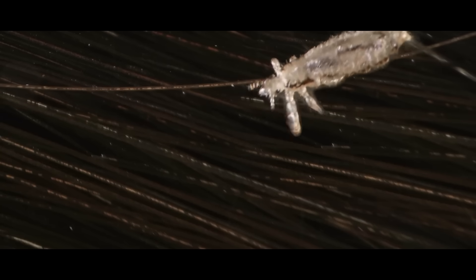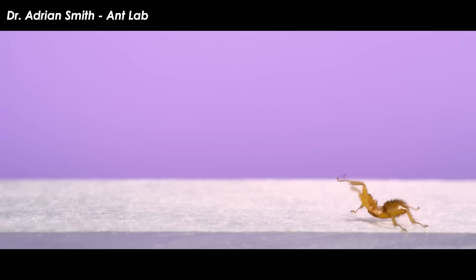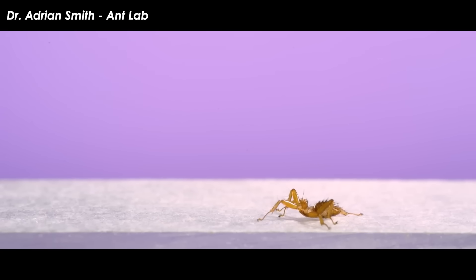Parasites are gross. They enter into a symbiotic relationship with their host against its will and suck it dry of its life essence. However, studying them can help us to better understand biology and how such bizarre lifestyles can evolve in the first place.